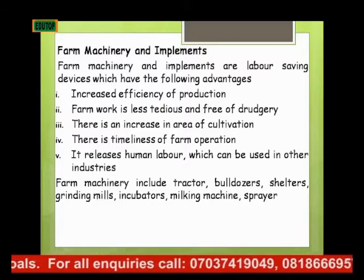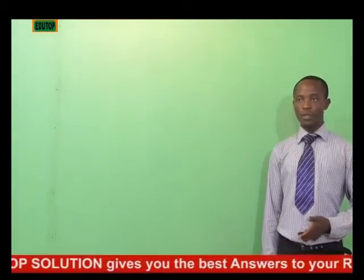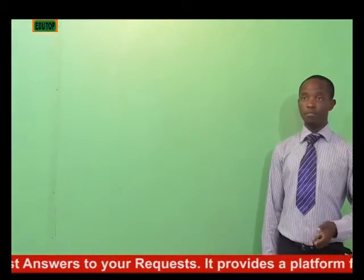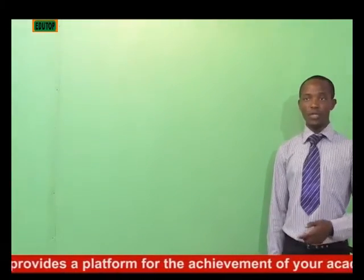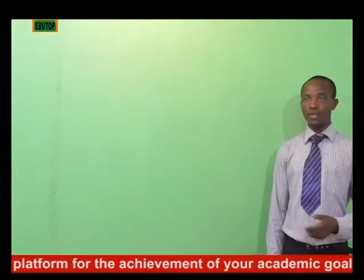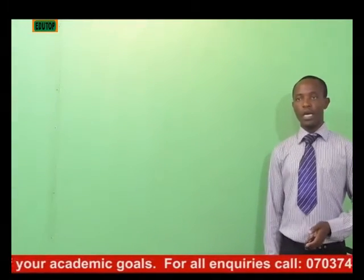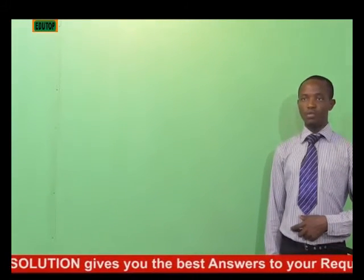There is timeliness of farm operation. Just like now, for example, if five people are to go to a field, let's say maybe ten hectares, it might take them more than two weeks for them to clear it. But whereas if you employ a tractor, within a day it's done. We also know that agricultural production has to do with timeliness — it's seasonal. If you don't plan your time very well, you just see that your production will be affected.